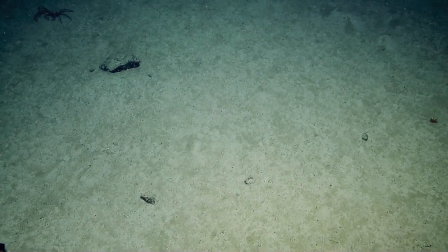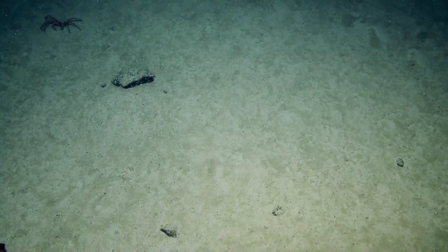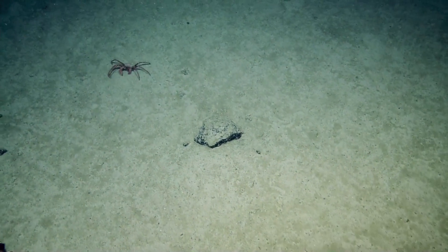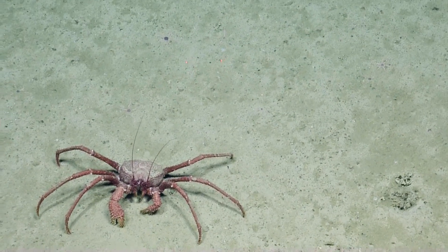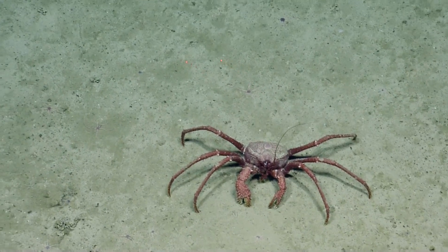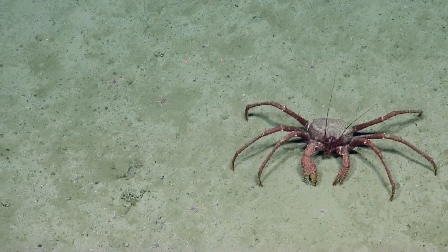No way — she got this guy over here. Hey, Mr. Crab. Can you go for zoom? So, just like yesterday, I think we're going to try to sample every 100 meters or so, starting as soon as we find a place that might look interesting.